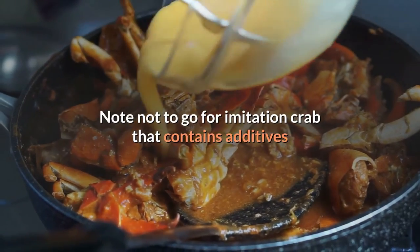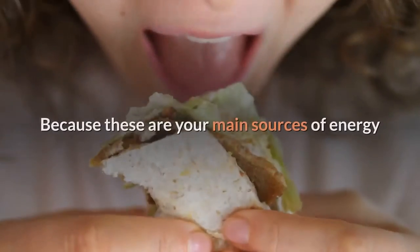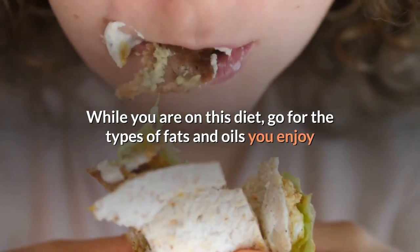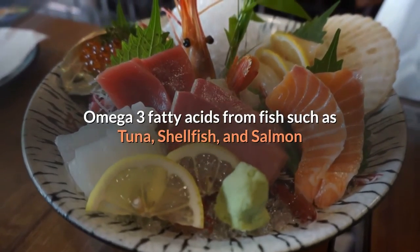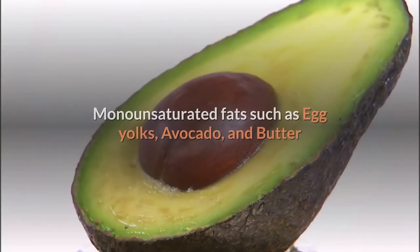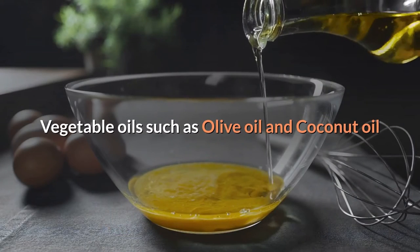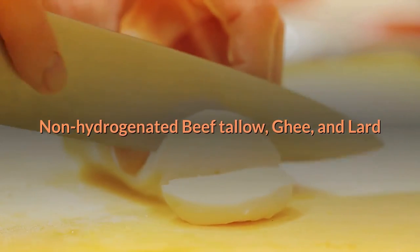Two, fats and oils. Because these are your main sources of energy while on this diet, go for the types of fats and oils you enjoy. These may include omega-3 fatty acids from fish such as tuna, shellfish, and salmon, fish supplements or krill, monounsaturated fats such as egg yolks, avocado, and butter, vegetable oils such as olive oil and coconut oil, non-hydrogenated beef tallow, ghee, and lard, as well as duck and chicken fat.